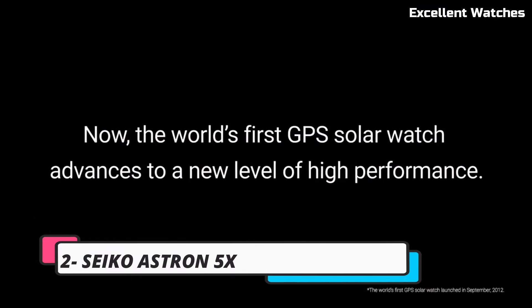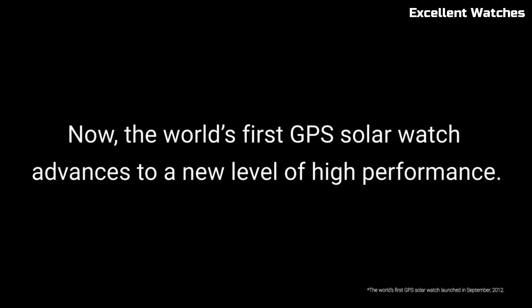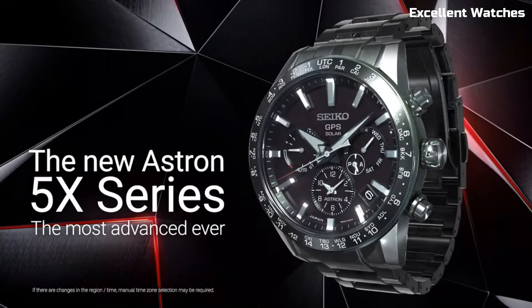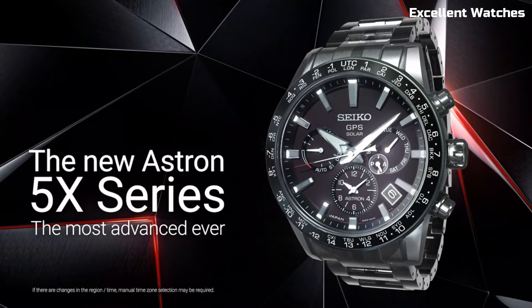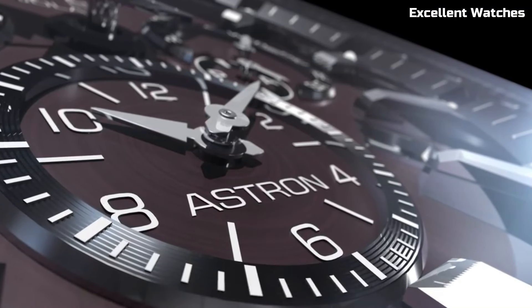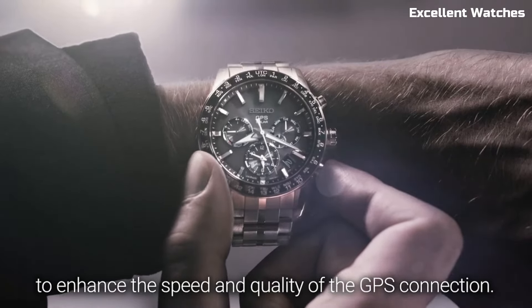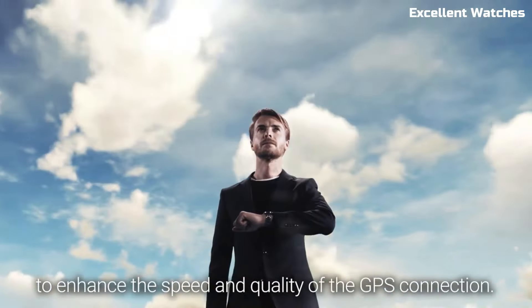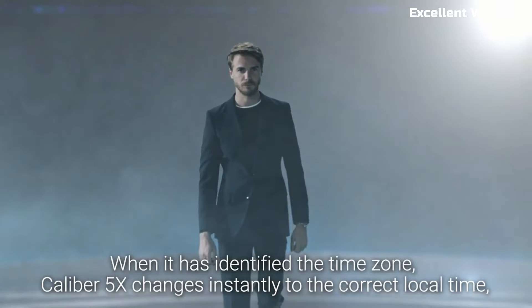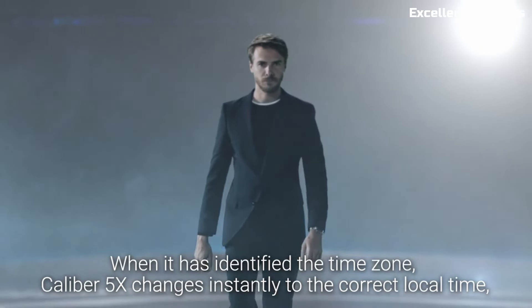Number 2: Seiko Astron 5X. The Seiko Astron 5X is a masterpiece of watch engineering, setting the standard for precision and innovation. Powered by light, it never requires a battery change, embracing eco-friendliness. This GPS solar watch connects to satellites, ensuring pinpoint accuracy in timekeeping and timezone adjustments, regardless of your global location.